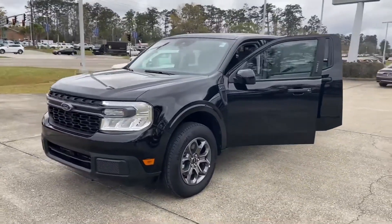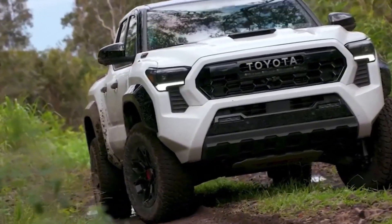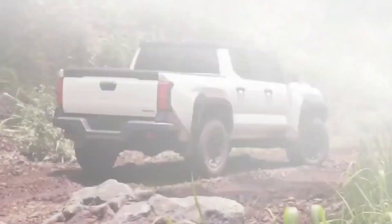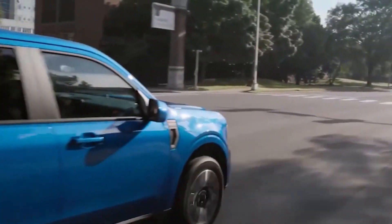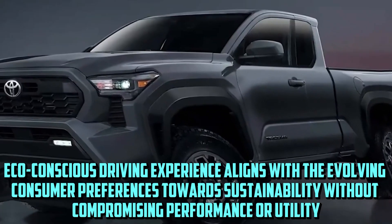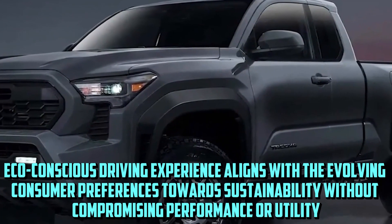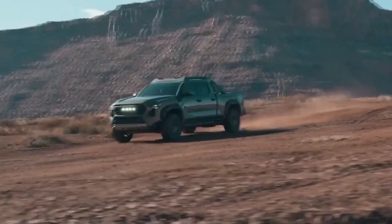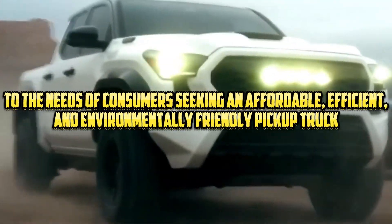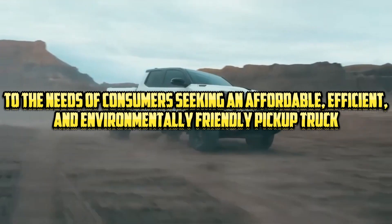Compared to its competitors such as the Ford Maverick and Hyundai Santa Cruz, the Toyota Stout emerges as a leader in both fuel economy and electric range. Its ability to provide an economical yet eco-conscious driving experience aligns with evolving consumer preferences towards sustainability without compromising performance or utility. With its exceptional fuel efficiency and rapid charging capabilities, the Stout caters to consumers seeking an affordable, efficient, and environmentally friendly pickup truck.